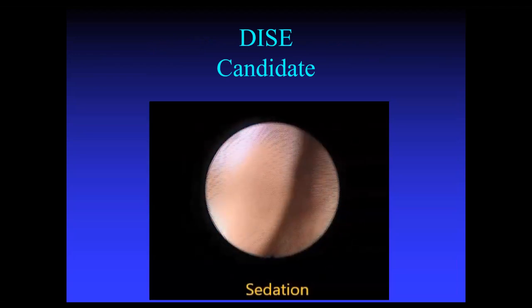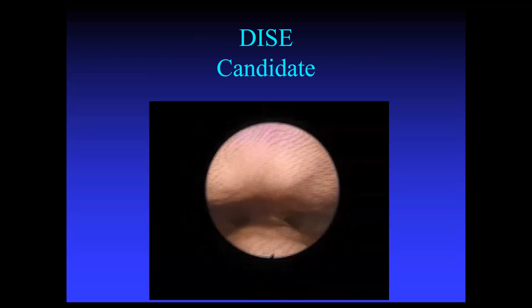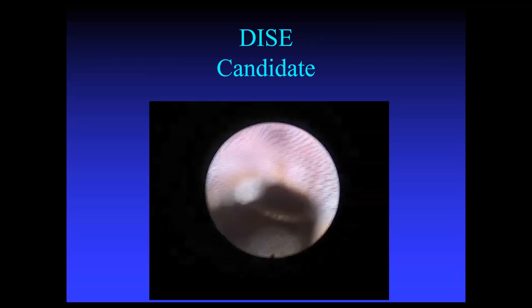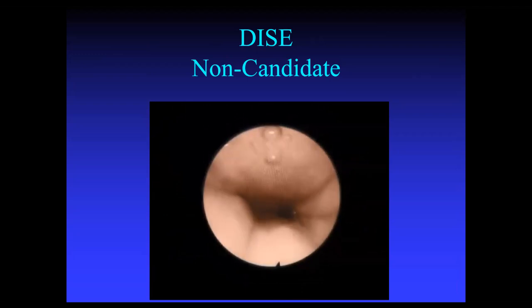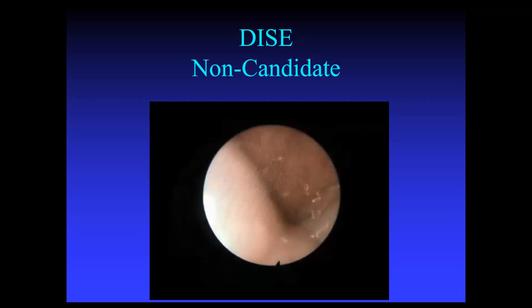Here's one of our patients early on, one of my first ones, who was a candidate. You can see the anterior and posterior collapse with a little bit of snoring. Macroglossia, large tongue, a little bit of lingual tonsil, two-point contact with the epiglottis, and only the arytenoids are seen. For the non-candidate you can see them start squeezing down circumferentially. Experienced surgeons can do these procedures in about two hours; if you're not doing them as frequently, you're looking at maybe three to three and a half hours.